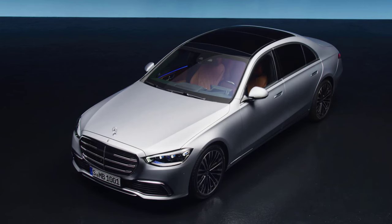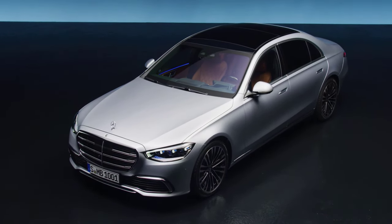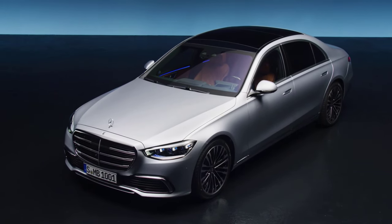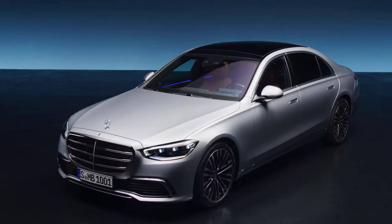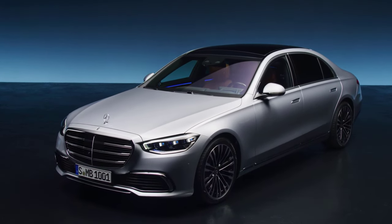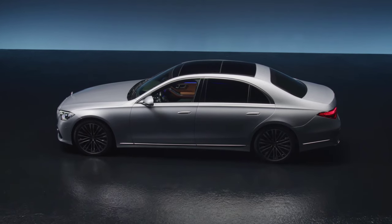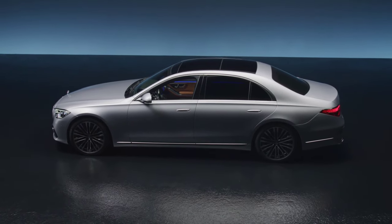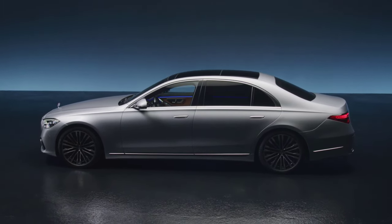The exterior of the 2023 Mercedes-Benz S-Class is a master class in design and engineering. Its sleek silhouette is accentuated by a bold front grille, LED headlights, and a set of elegantly crafted wheels. The car's aerodynamic shape not only adds to its aesthetic appeal, but also enhances fuel efficiency and reduces cabin noise. Every detail, from the chrome accents to the optional panoramic sunroof, has been meticulously designed to create a vehicle that is as visually stunning as it is functional.